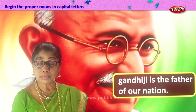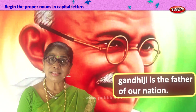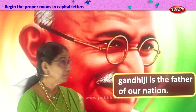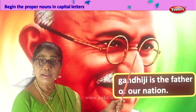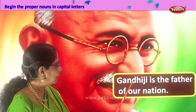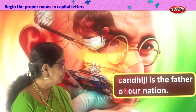We are identifying proper nouns — nouns that are names of months, weeks, people's names, and names of places — and then we change the first letter to capital. You know this person? Yes, Gandhiji. Gandhiji is the father of a nation. Gandhi ji is the name, so we have identified a proper noun, and the G becomes capital. Gandhi ji is the father of a nation.